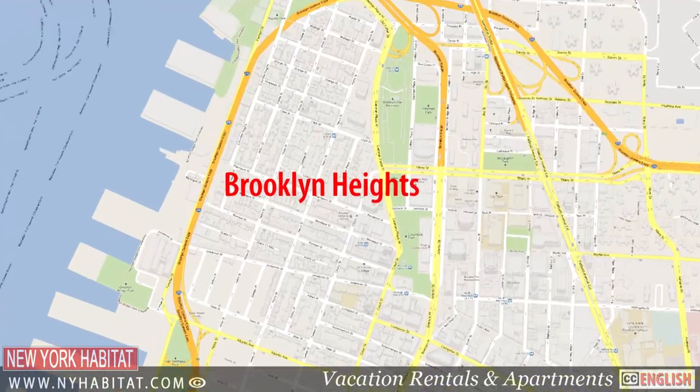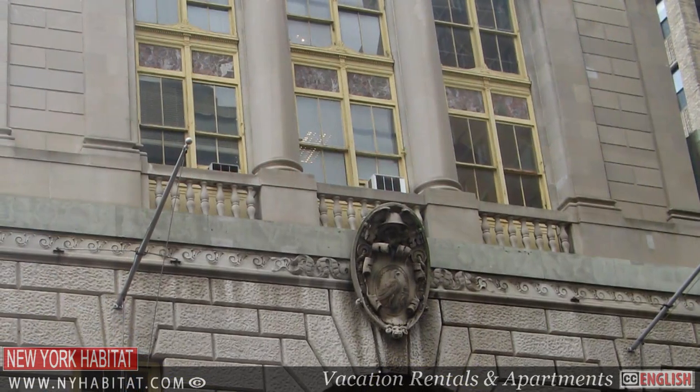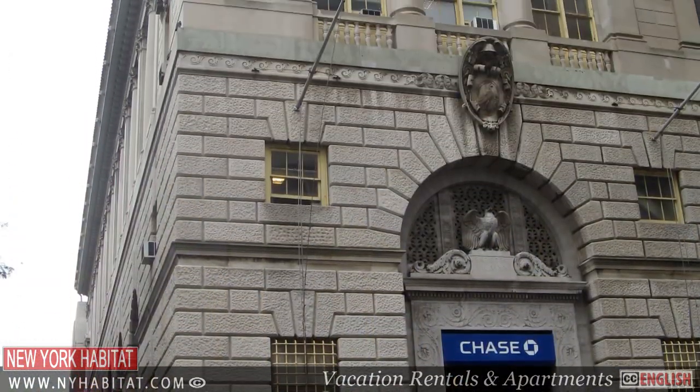Brooklyn used to be called the city of churches, so you'll see a lot of spires in the neighborhood. Another architectural hotspot can be found at 177 Montague Street, where you'll find the Chase Bank building. Built in 1917 and designed to look like an Italian Renaissance palace, it's considered by many to be the grandest bank in New York.